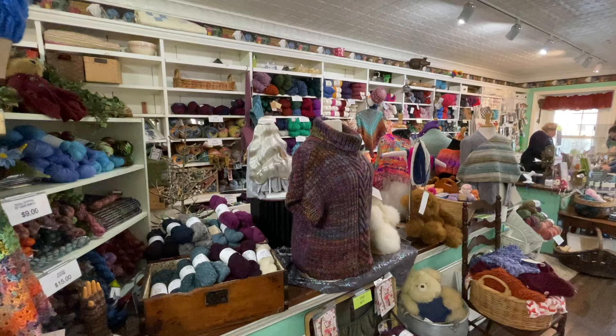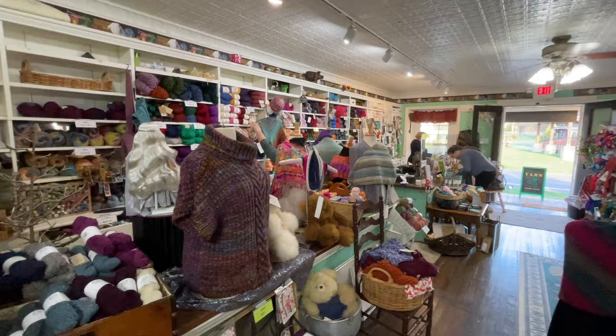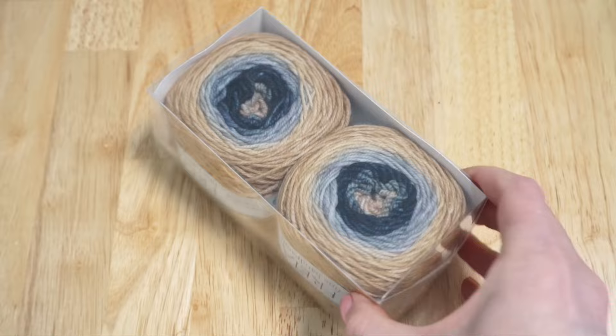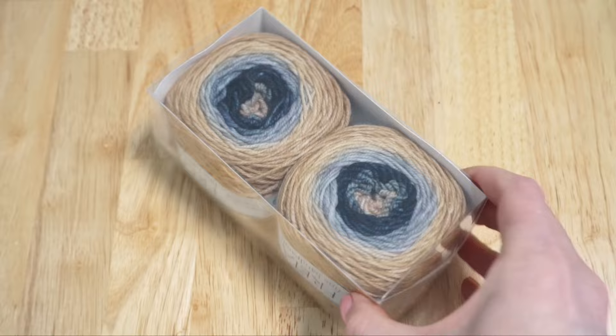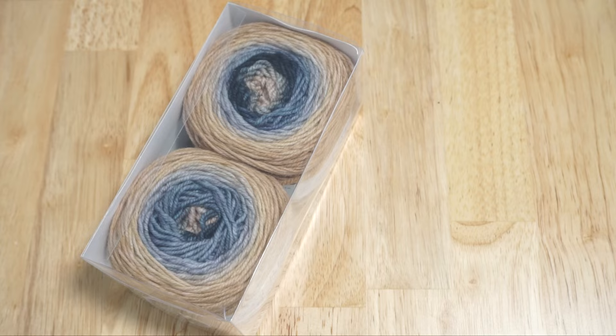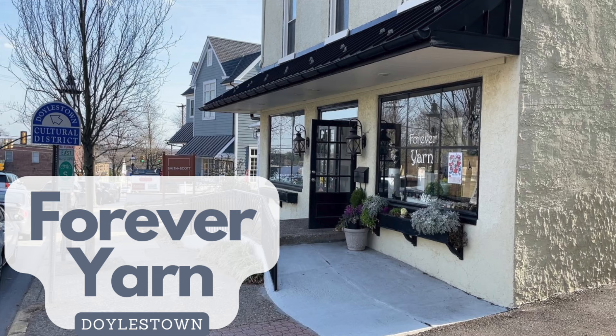A few of the brands carried in the shop include Lore, Knit Collage, Farmer's Daughter Fiber, Kelbourne Woolens, and The Fiber Company. I ended up purchasing a sock set where I can knit two socks at the same time. When I got home I realized the yarn I purchased from Loop Yarns is almost the exact same base and colorway, which I thought was pretty funny.